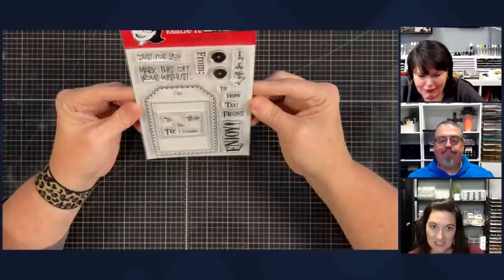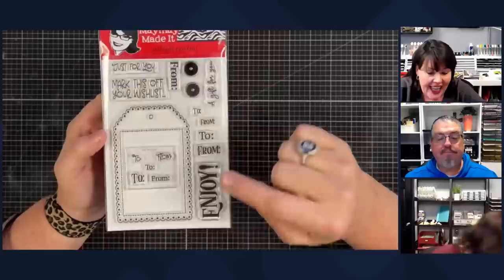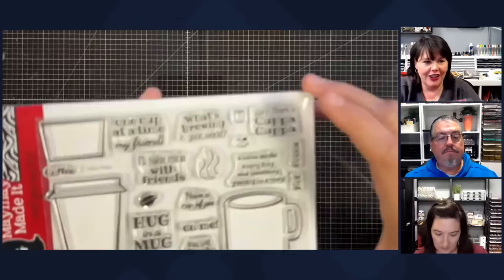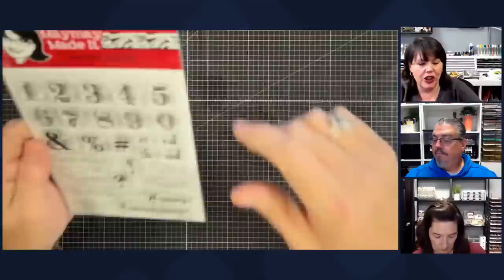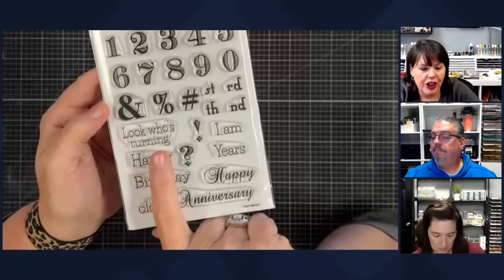This one is called Tag Builder — the first tag set we ever did. Same tag situation: stamp it just like you did the others and just cut the edge off to look like you had a die for it. This one is called Cup of Cuppa — Miss Joan named this one. She always told me when she watched my videos she had a cup of cuppa and was ready to watch. It's all about coffee, hot drinks and things like that — really cute. This one is called How Many — so here are your numbers, and you can use them for anything with lots of symbols to go with it.